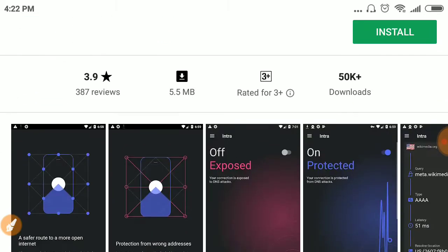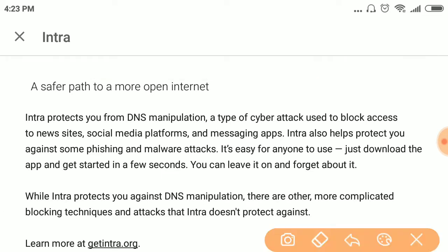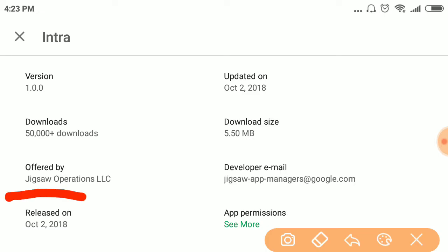The application basically encrypts and protects you from DNS manipulation by any man in the middle — whether that's a hacker or an ISP.